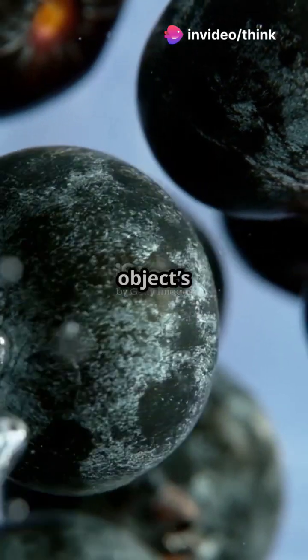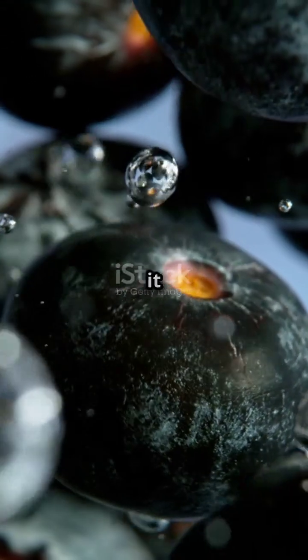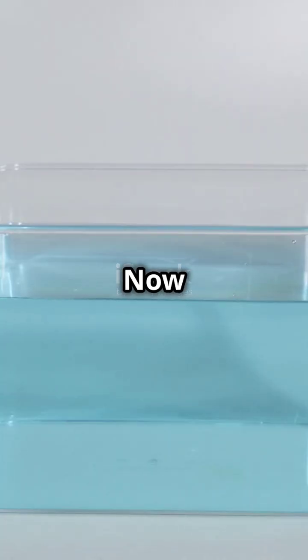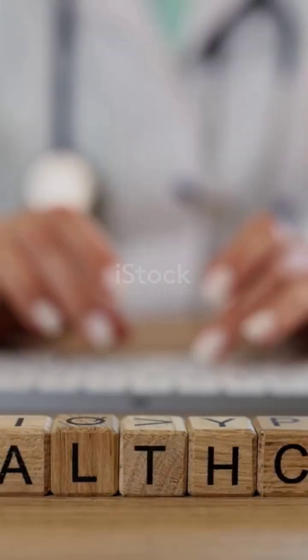So here's the secret: if an object's density is less than water, it floats. If it's more, it sinks. Now it's your turn to experiment — what floats in your kitchen sink? Let us know.